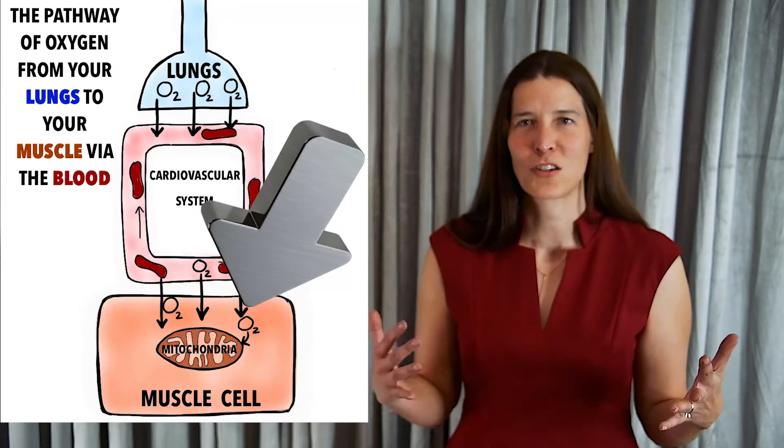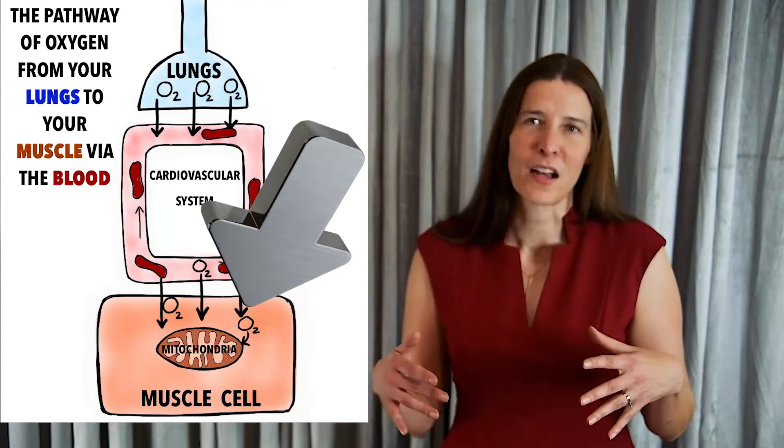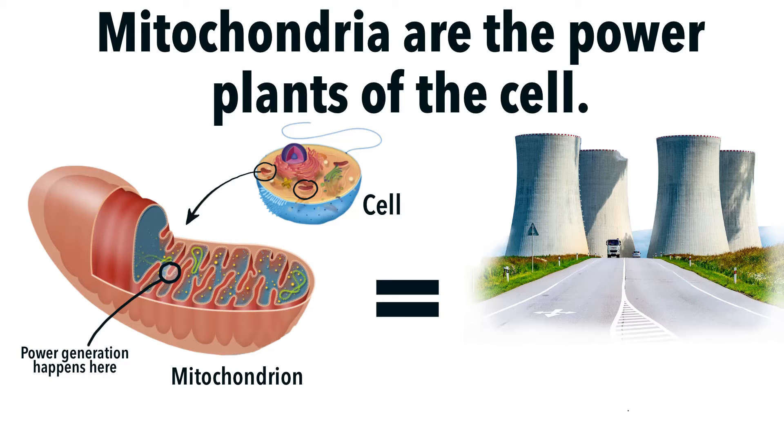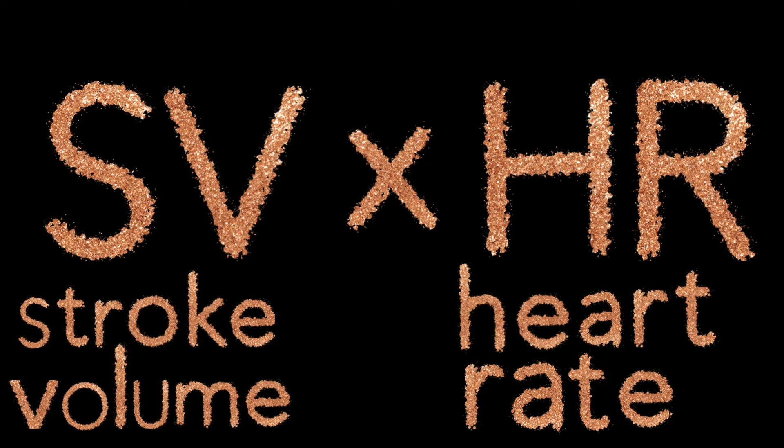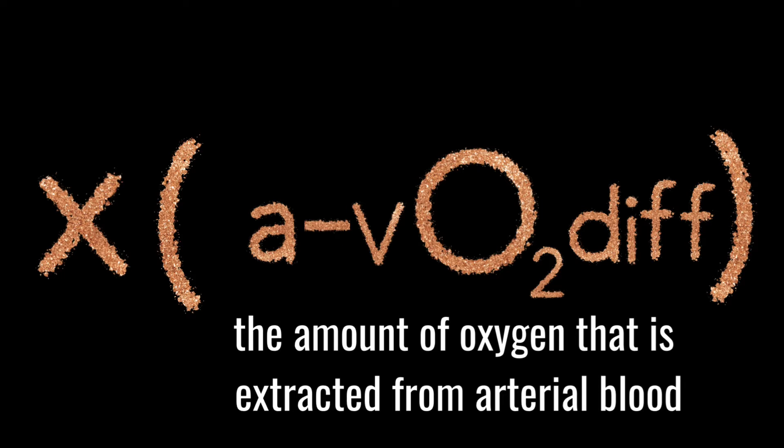Once inside the muscle cell, oxygen travels to the mitochondria where it is used to produce energy for movement. Your maximal oxygen consumption during exercise, or VO2 max, is the product of your cardiac output — which equals stroke volume times heart rate — multiplied by your arterial venous oxygen difference. Theoretically, your VO2 max may be limited by either oxygen delivery to the muscle or by your muscle's ability to use oxygen.